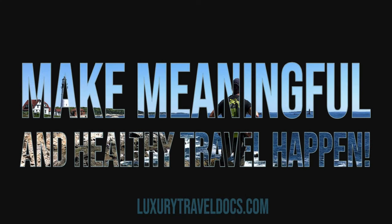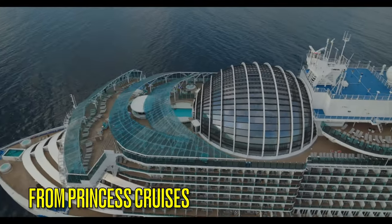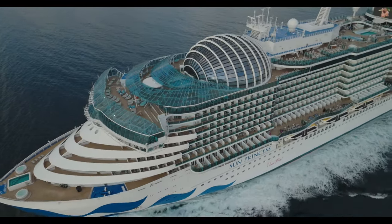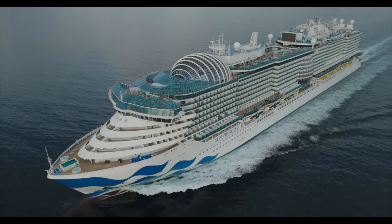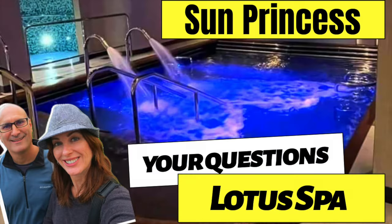Now that we're back on dry land, we wanted to go over one of our favorite spots on board the Sun Princess. At the request of one of our followers, we decided to give you a quick tour and answer your questions about the Lotus Spa, the Enclave, and the salon on the new Sun Princess. This is always an area of mystery on board any ship, so we'll give you a tour, show you the prices, give you tips and answer your questions.